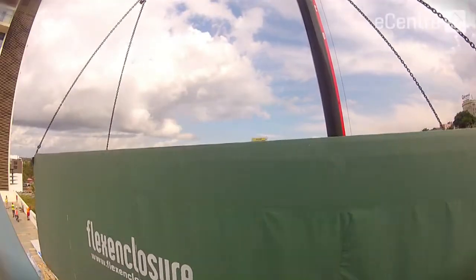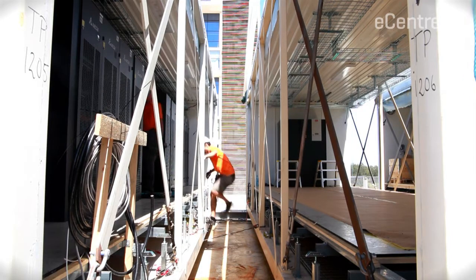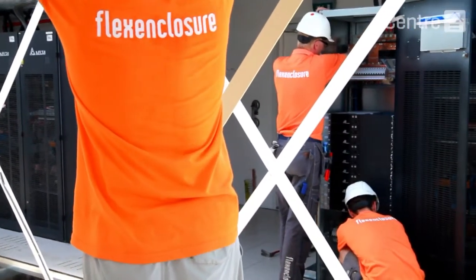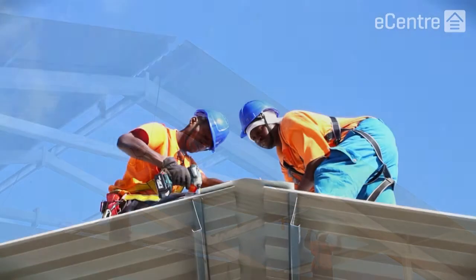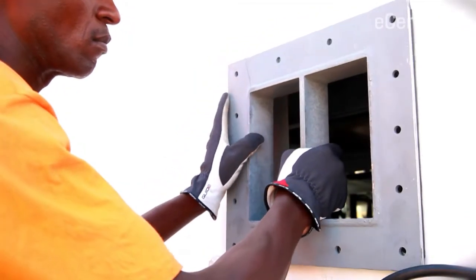It de-risks the project significantly because a lot of the detailed technical work, the actual facilities themselves, it's all constructed back home in Sweden in a sterile environment. And the amount of civil construction that you have to do on site is minimized because a lot of the physical infrastructure is the containers themselves, and that's all done on site.